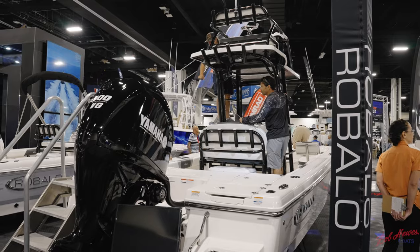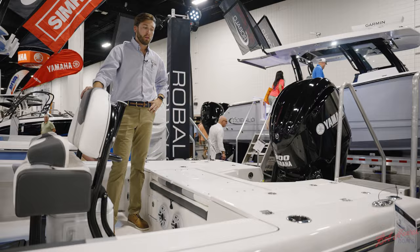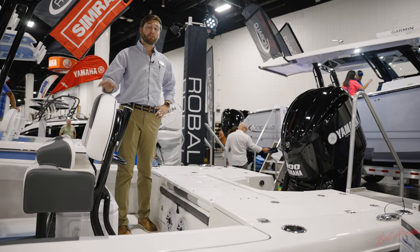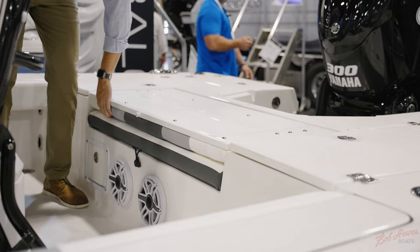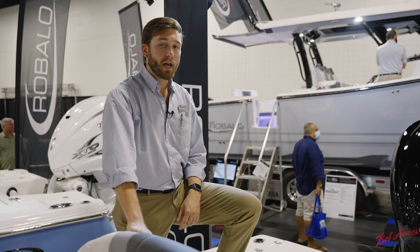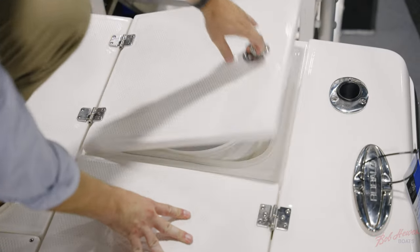A defining feature of the 246 Cayman is this oversized aft casting platform. You have dual live wells with bait separators, and for your ride out or in you have a flip up aft bench. In addition to the twin live wells, you also have tub storage and dedicated storage for a five gallon bucket in the aft corners.